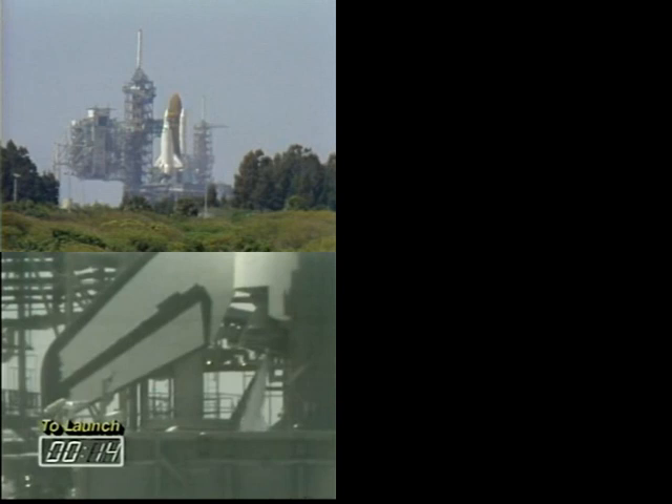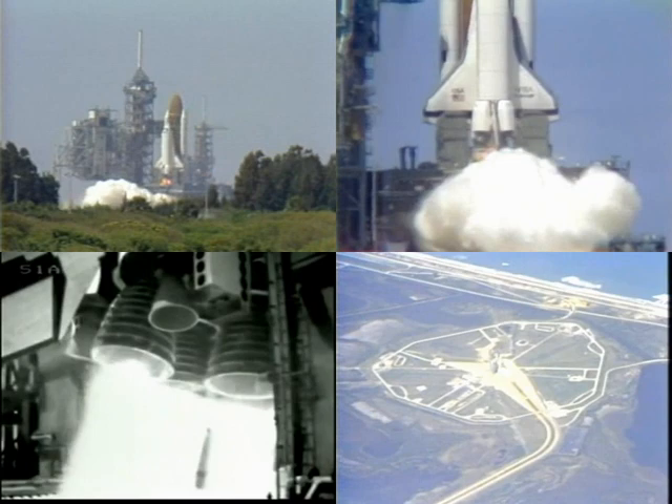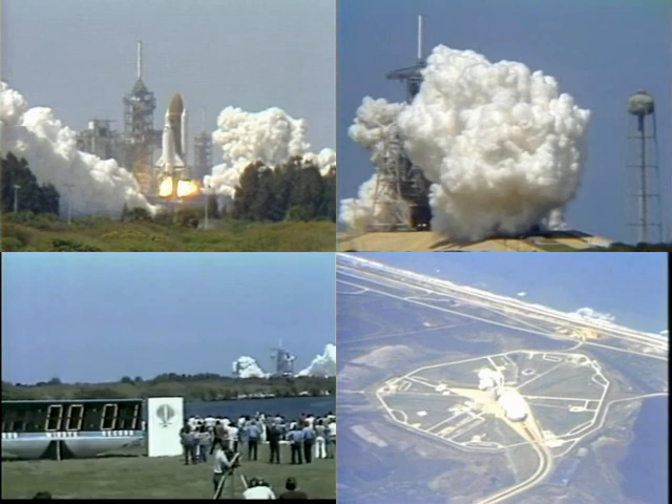Team minus 15, 14, 13, 12, 11, 10, we are go for main engine ignition, 7, 6, we have main engine ignition, 4, 3, 2, 1, 0.